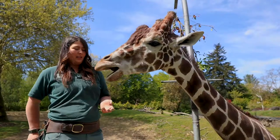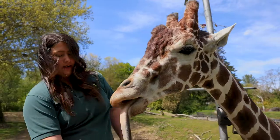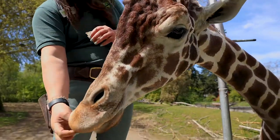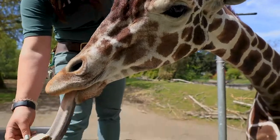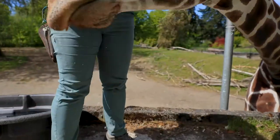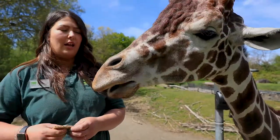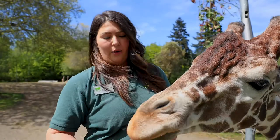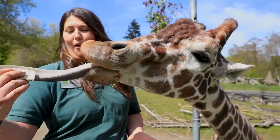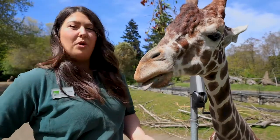His tongue is very prehensile and down here he actually has a tongue that is different colors. If you look, he's got purple down at the end of his tongue. What that actually does is it acts as a natural sunscreen. When he is eating for many many hours a day he could actually get a sunburn on his tongue, so it's very important for him to be comfortable eating. That's a really great way that they've adapted to help them survive in that environment.